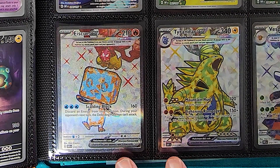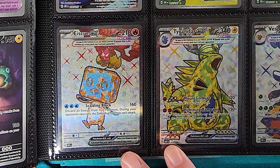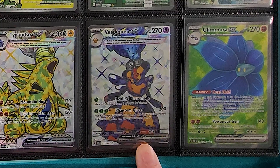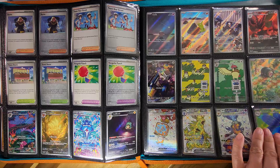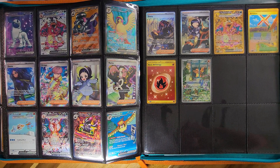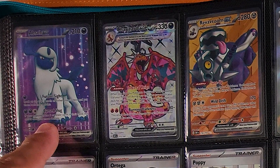Then we have our Terrestrialized Full Arts — the Ice Q, Tyranitar, and the Speed Queen. Then the Glimora EX starts off our Full Arts, followed by Absol EX — Absol always looks good on the card, pretty cool card.